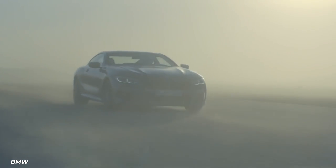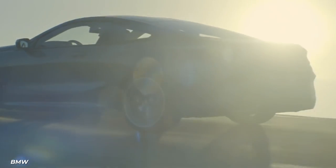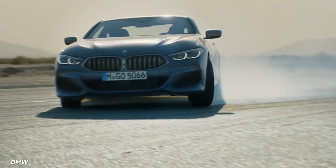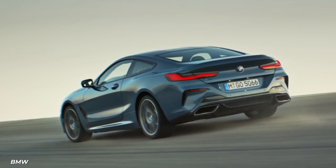The BMW i8 also features an 11.6-kilowatt battery pack and 2 electric motors. Everything under the hood is capable of generating 369 horsepower and can reach top speeds of 155 mph.